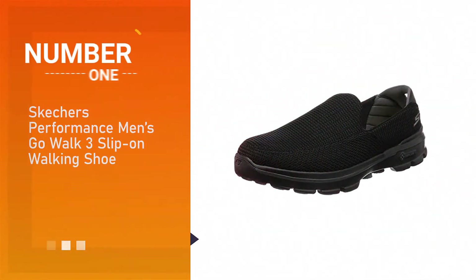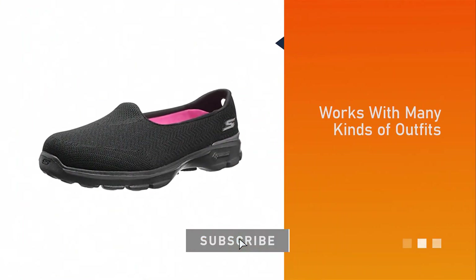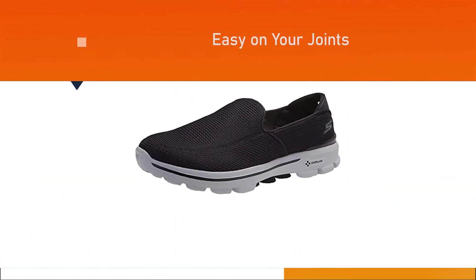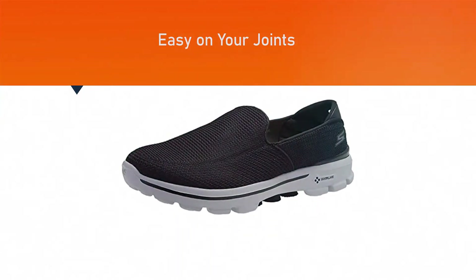Number one, most popular: the Skechers Performance Men's Go Walk 3 Slip-On Walking Shoe. The Skechers Performance Men's Go Walk 3 slip-on is a unique slip-on that works with many kinds of outfits. These shoes are easy on your joints and great for knee pain and discomfort too.